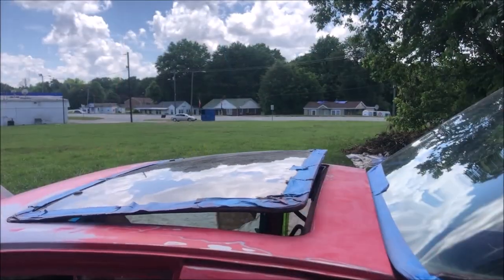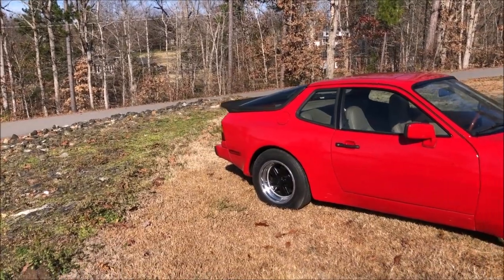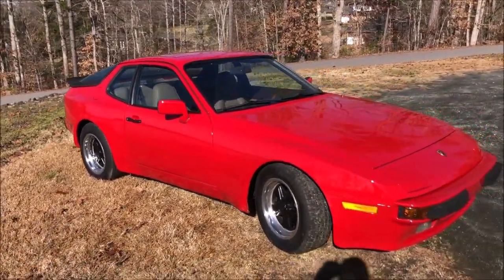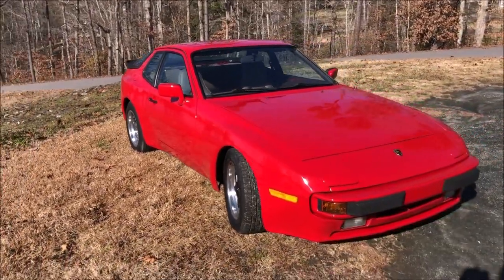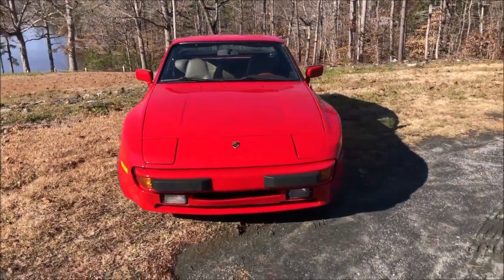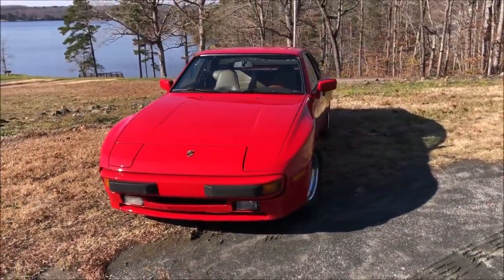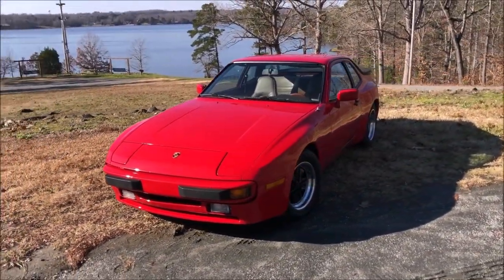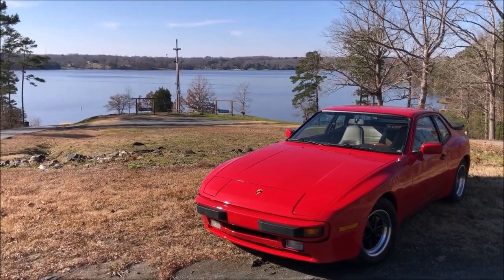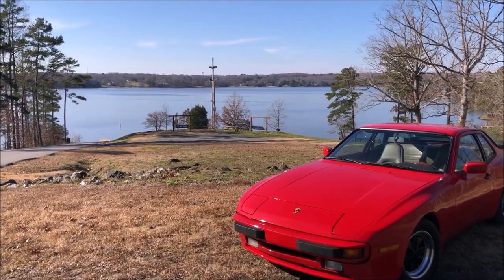Anyway guys, I'm glad to have this car finished — I hope you enjoyed it. If you'd like to stay up to date with some of the projects we're working on around the shop, be sure to join us on Facebook — I'll leave a link in the description below. I also want to thank everyone who supports this channel on Patreon, since these videos would not be possible without you. But anyway guys, that's going to do it for this video, I hope you enjoyed it and we'll see you next time.